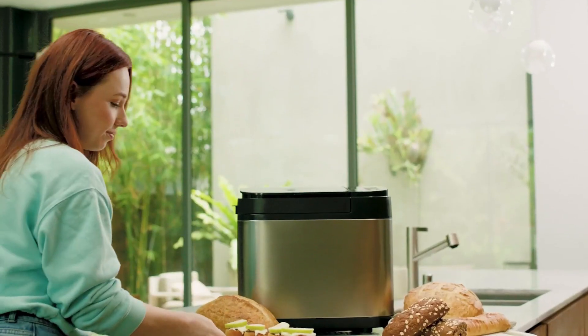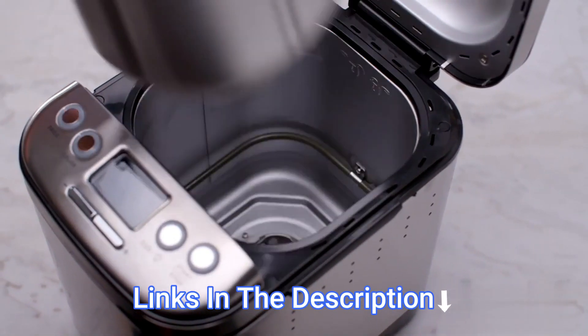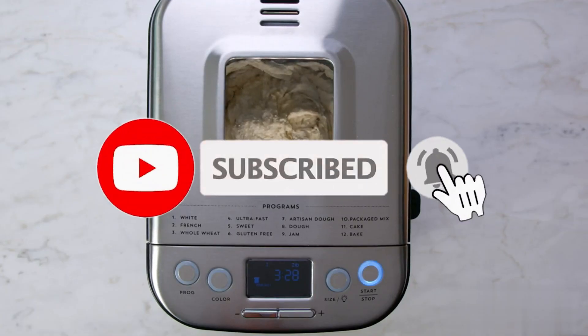We have compiled this list based on performance, safety, and price. If you want more product information, I have included links in the description box below. Like, comment, and don't forget to subscribe. Now let's get started.